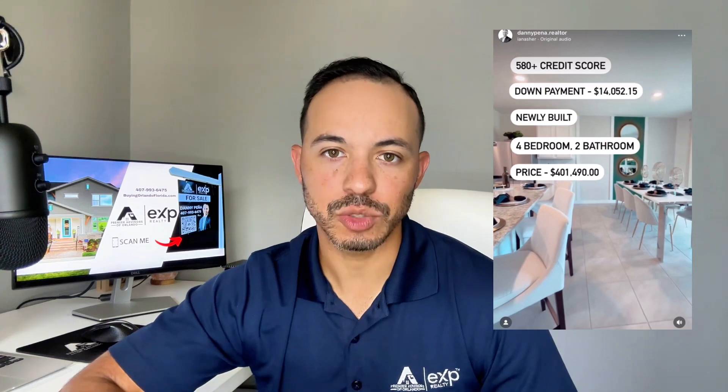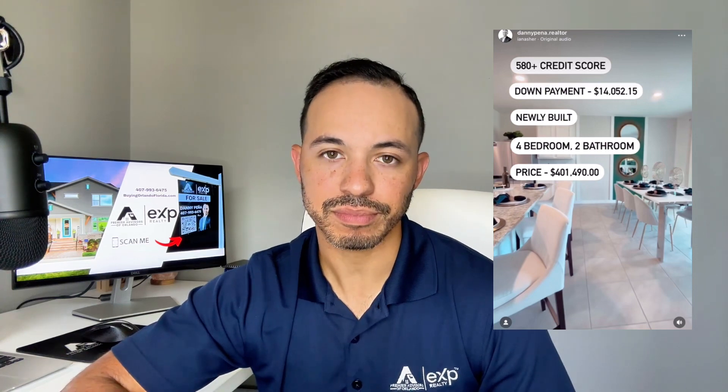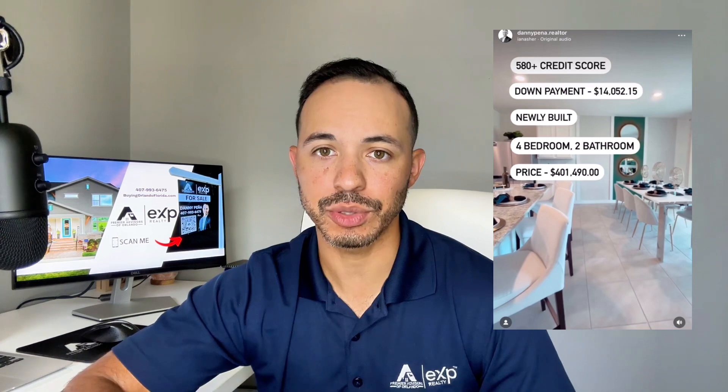Newly built — that's pretty self-explanatory, but there are options where you can purchase a home before it's been built and you can design it however you want. Four bedroom, two bathroom — that's just what this home is, and there are a lot of other options I can show you if you're looking for more, or if you're open to fewer bedrooms and bathrooms as well.